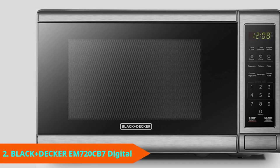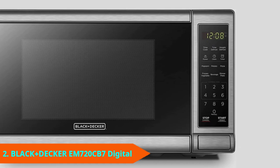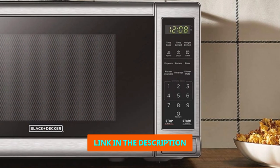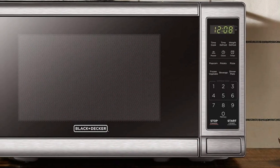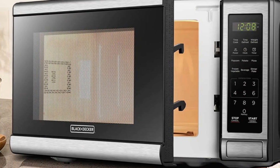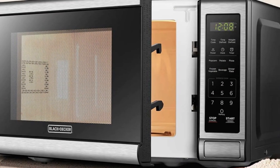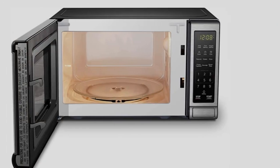Moving on to number 2, the Black+Decker EM720CB7D. This Black+Decker Compact Microwave Oven is affordable and ultra-compact, making it perfect for small apartments and college dorm rooms. It features a 700-watt power capacity, 10 power settings, and 30-second express cooking. Defrost by either time or weight.